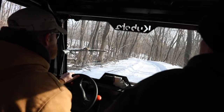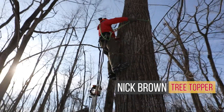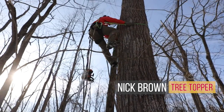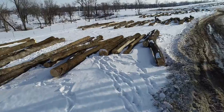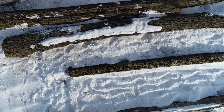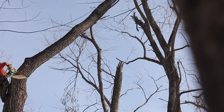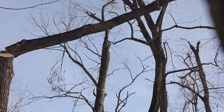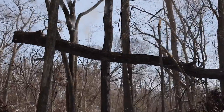Knowing the true value of your forest is critical and will result in you receiving the maximum return — be it recreation, wildlife, ecosystem goods and services, and of course timber sale revenue. Scaling and grading of trees and harvested logs is an important step in the timber sale process, and knowledge of these steps will help you maximize your financial return.